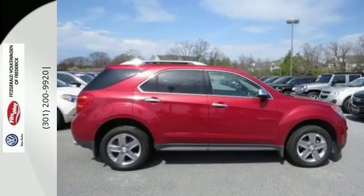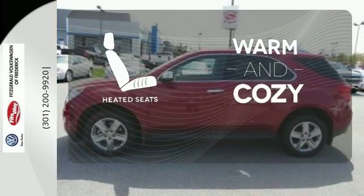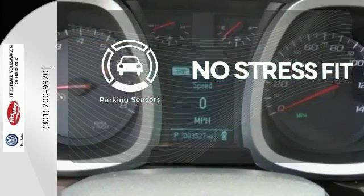Stay out of harm's way with Stabilitrack and fully automatic headlights. Wrap yourself in the comfort of heated seats. Say goodbye to dinged bumpers with the parking sensors.